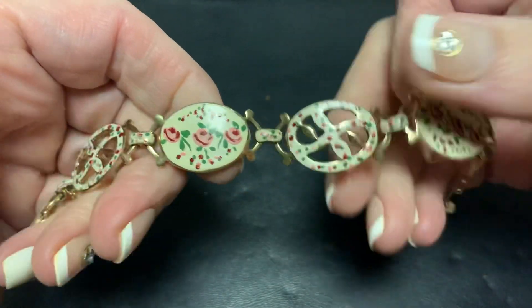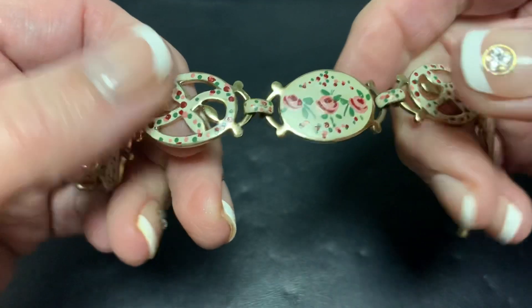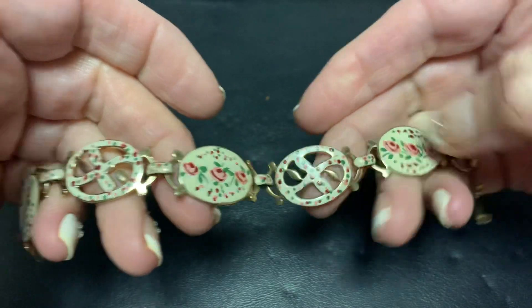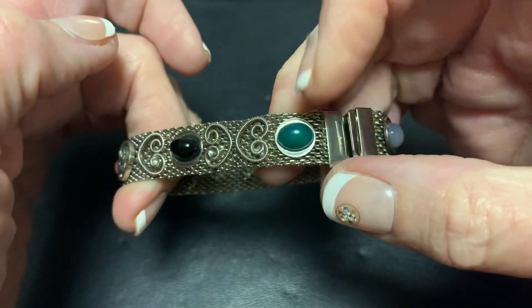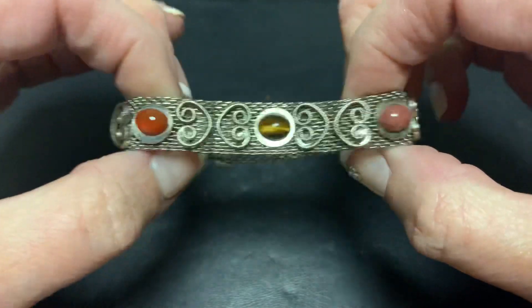This one is so adorable. It's painted enamel and that's definitely vintage. Even the little connectors are painted with roses — that's really cute, delicate and feminine. And this one — I love the style. It's not a scarab, which I do like, but I still love the style of it. It's got some really nice stones.